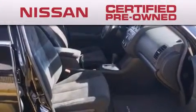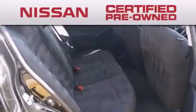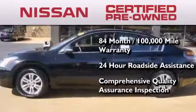To give you the most confidence in your vehicle purchase, this certified pre-owned Nissan has benefits including an 84 month 100,000 mile limited warranty, 24 hour roadside assistance, and a comprehensive quality assurance inspection.